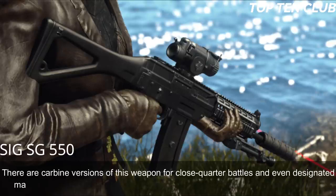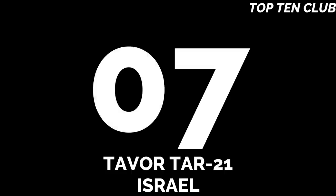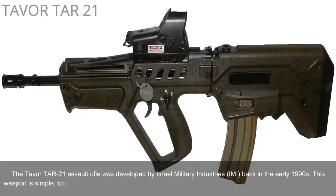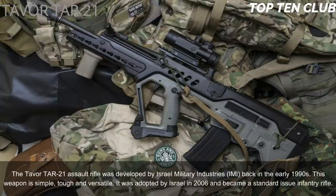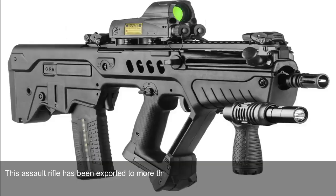There are carbine versions for close-quarter battles and even a designated marksman rifle. Number 7: Tavor TAR-21, Israel. The Tavor TAR-21 was developed by Israel Military Industries (IMI) in the early 1990s. Simple, tough, and versatile, it was adopted by Israel in 2006 as a standard issue infantry rifle and has been exported to more than 20 countries. It is a gas-operated selective-fire bullpup assault rifle chambered for standard NATO 5.56x45mm.